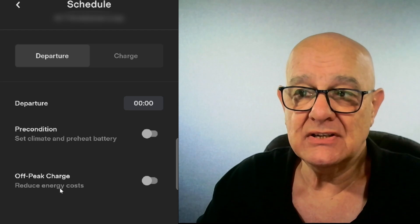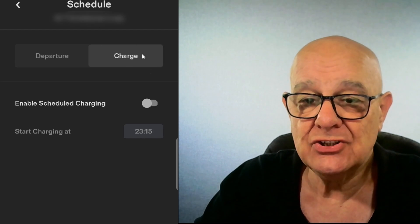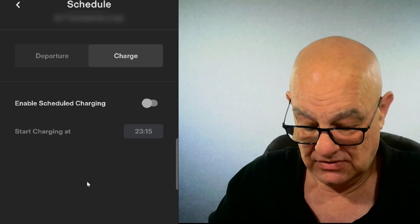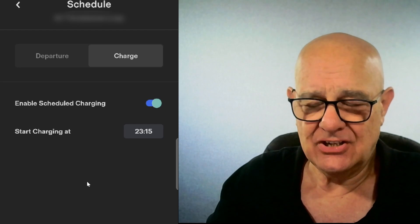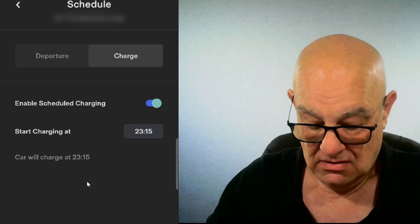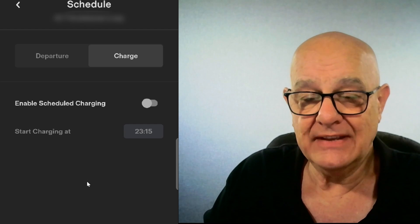Probably because it's already past 7. Now, charge — we click on charge, enable scheduled charging, and then it will start at whatever time. So if I click that, my car is currently charging so it's just stopped, and it will start again at 11:15 tonight. If I disable that, it will start charging again in a second.